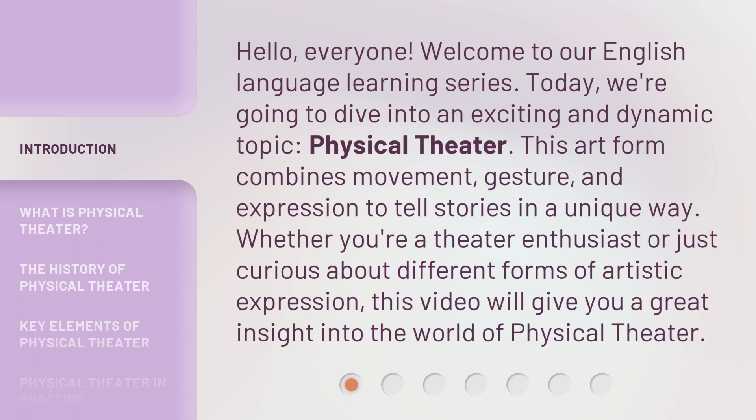This art form combines movement, gesture, and expression to tell stories in a unique way. Whether you're a theater enthusiast or just curious about different forms of artistic expression, this video will give you a great insight into the world of physical theater.